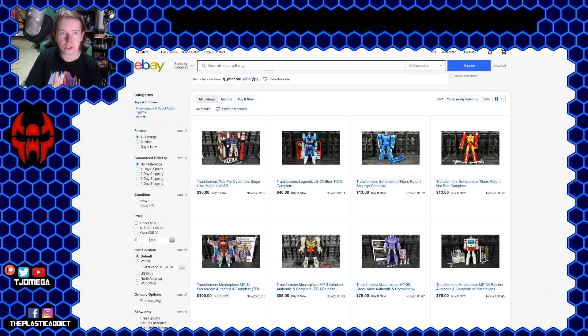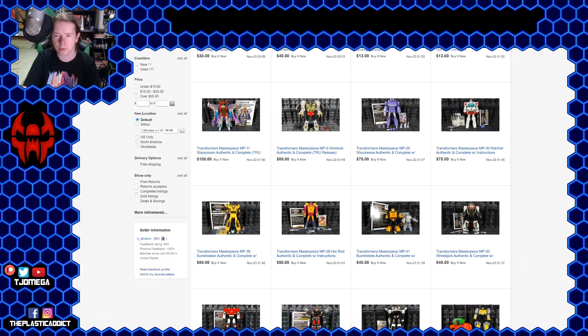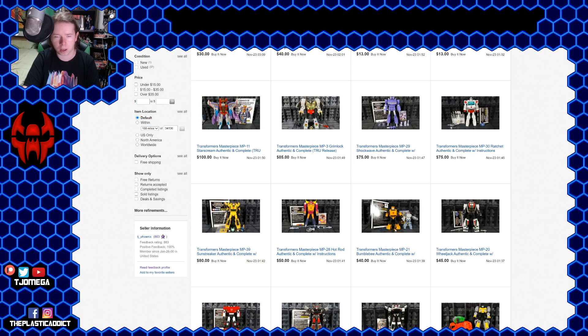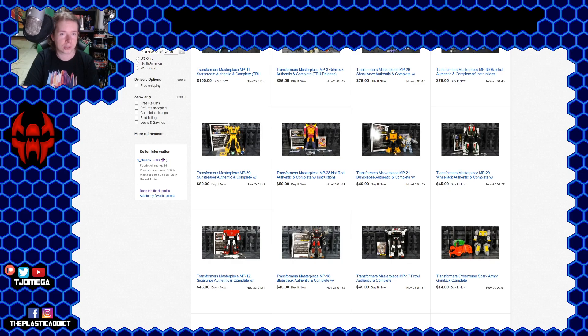Instead of just my normal little sale video, let's just show my actual eBay page. It's only 38 listings or so, but it's Masterpiece. We see Starscream, Grimlock, we got some really solid ones up there — Ratchet, which is the same mold as my best of the decade. We got some Titans Return and some Legends as well, trying to shove those off. The first Masterpiece Bumblebee with the authentic Volkswagen mode, there's Sunstreaker as I said.